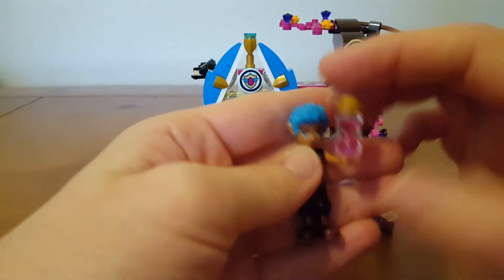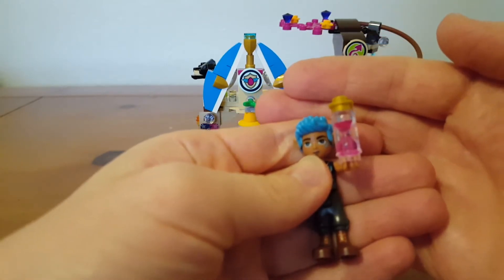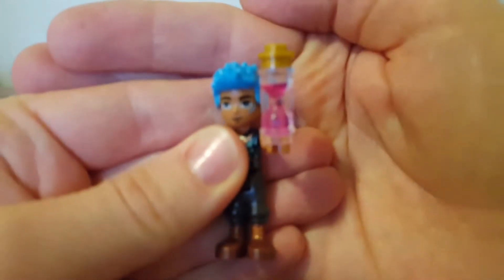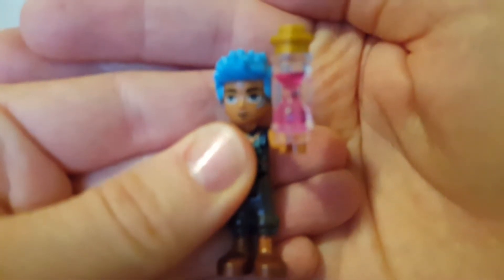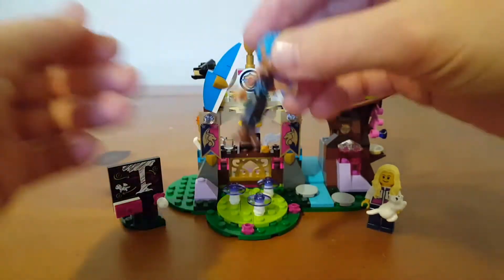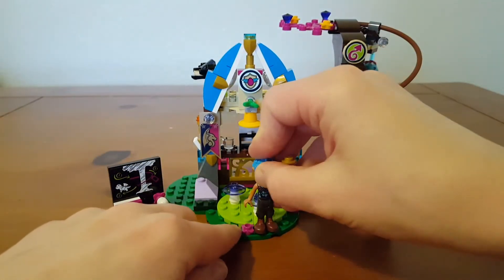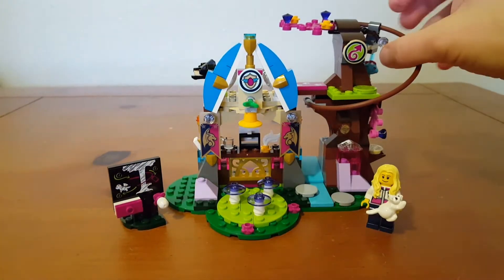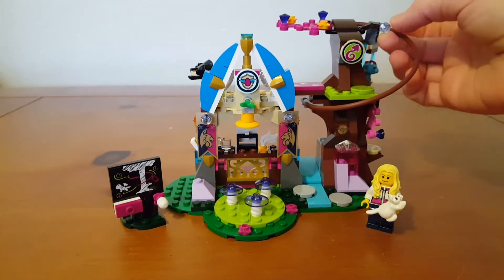I like this piece. It's like a sand timer. And then you get the little dragon Miku, which is up on the slide here.